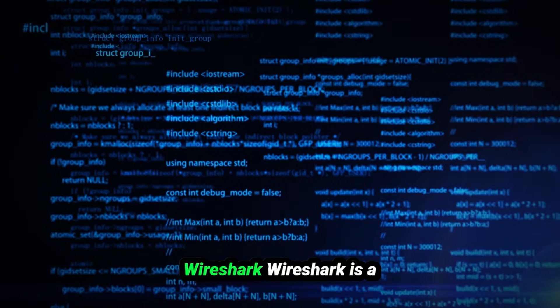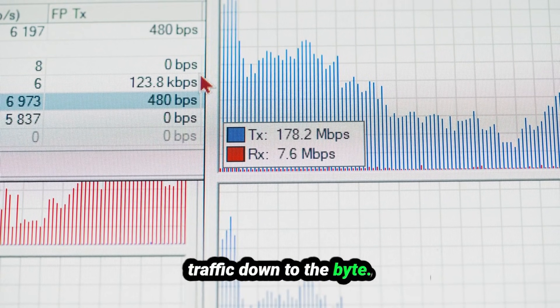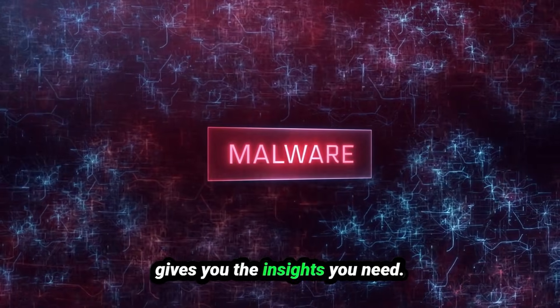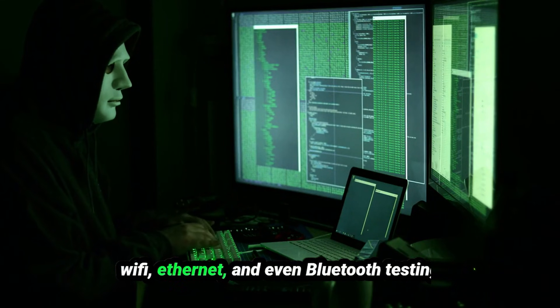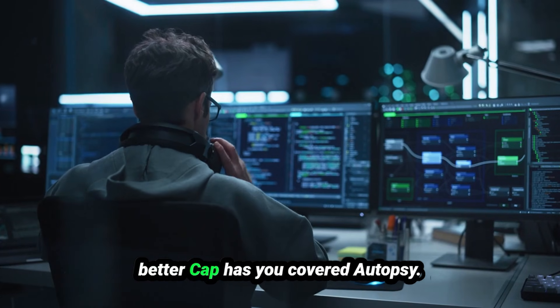Wireshark is a packet-sniffing powerhouse used to analyze network traffic down to the byte — useful when troubleshooting slow network speeds or hunting malware. Bettercap is the Swiss army knife of network attacks, great for man-in-the-middle attacks on Wi-Fi, Ethernet, and even Bluetooth. Testing vulnerabilities in a smart home system? Bettercap has you covered.